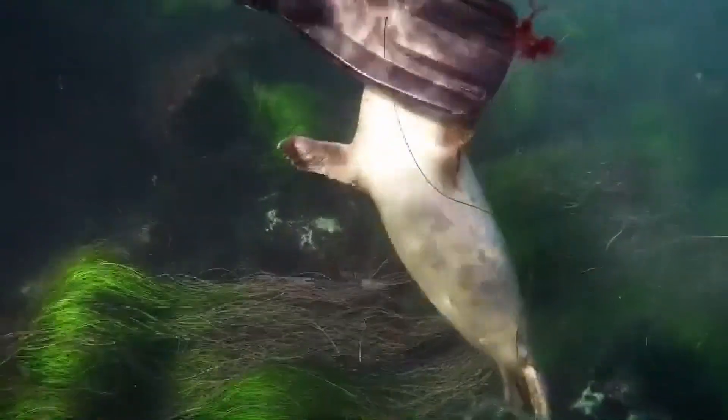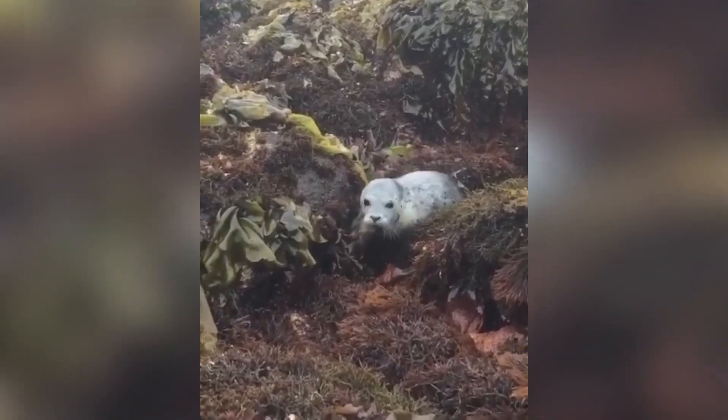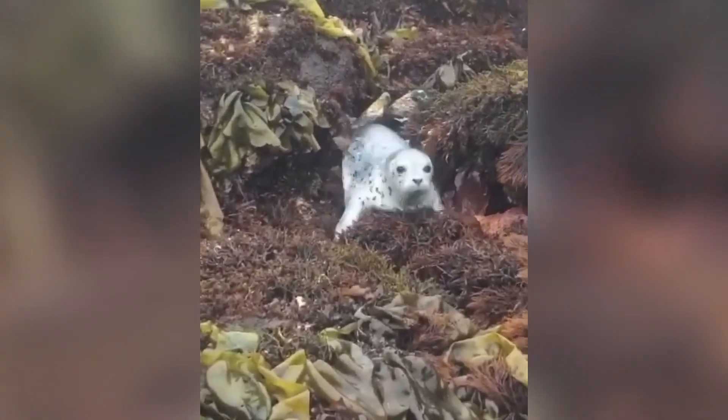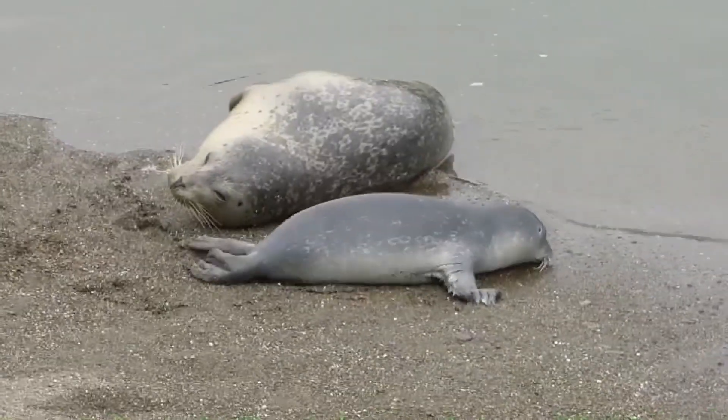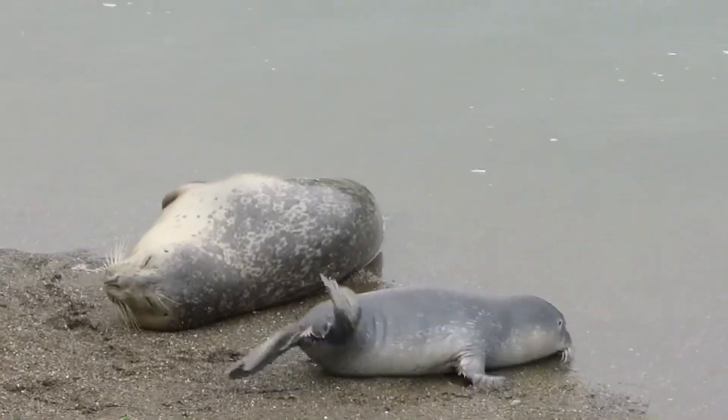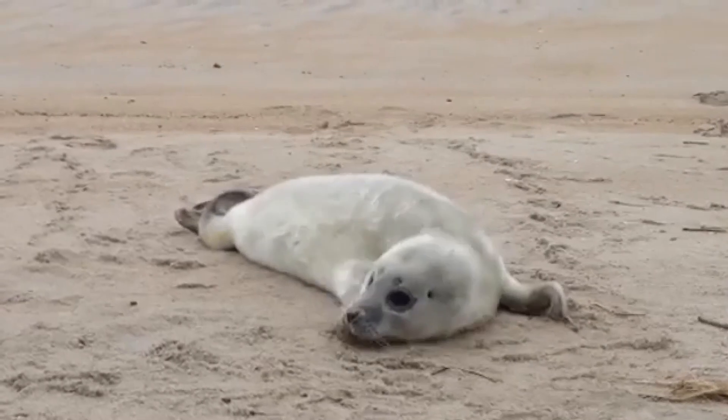If you've ever seen a harbor seal on land, you might have noticed they're not exactly the most graceful movers. Because their hind flippers don't rotate, they haul out by wriggling around in an adorable caterpillar-like motion. This hauling out serves several purposes: resting, regulating body temperature, molting, and giving birth.